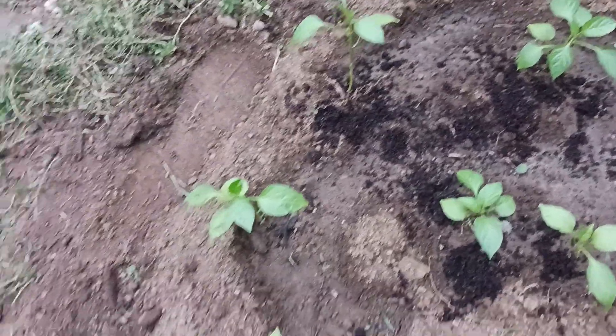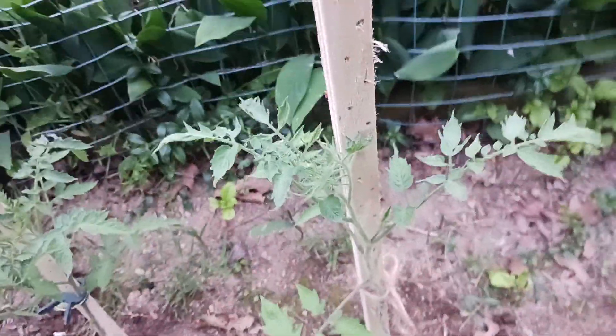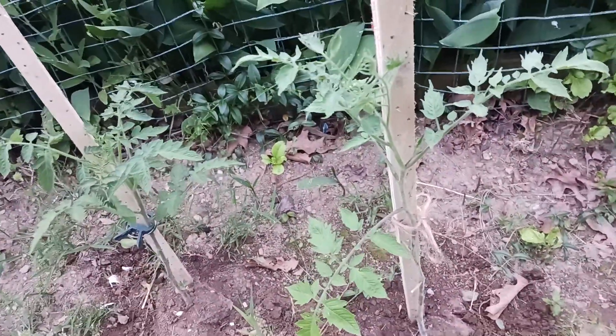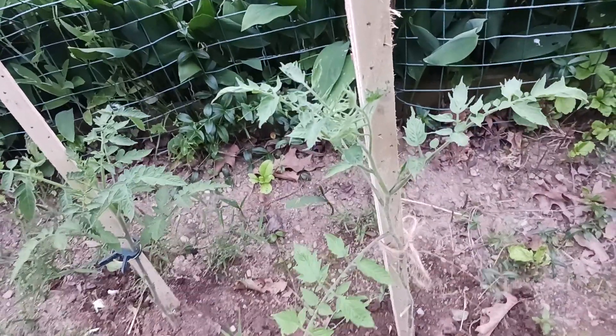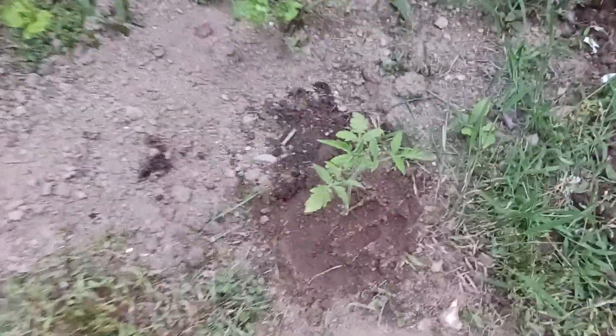That black stuff there is coffee grounds I put in here. This is my other — I believe it's the beefsteak tomato right there. And then we have another one over here. They're looking healthier ever since I put them in the ground.